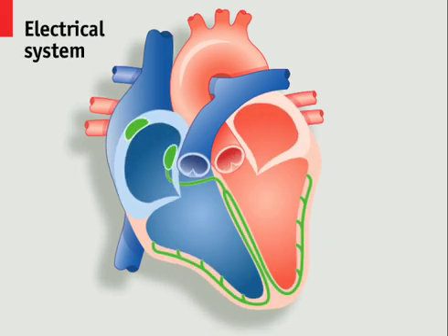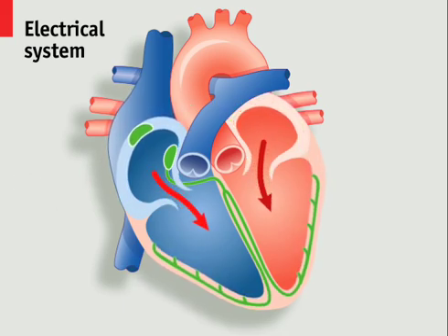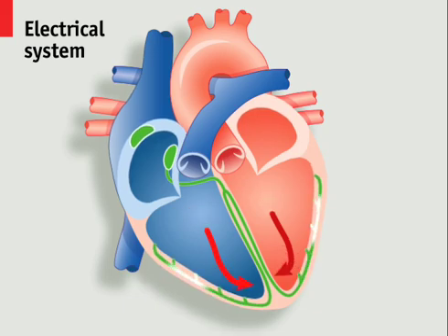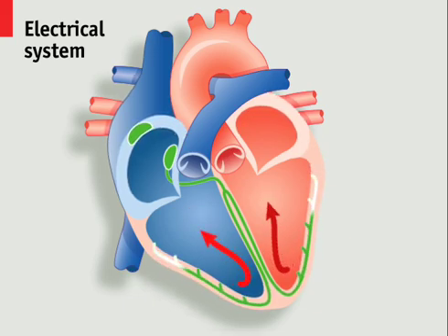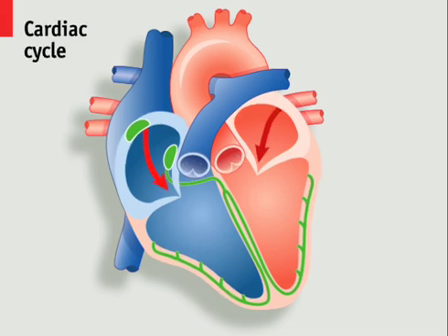The beating of a healthy heart is regulated by electrical impulses. The sequence begins as the atria fill with deoxygenated blood from the body on the right and oxygenated blood from the lungs on the left. An electrical signal from the sinoatrial node then causes the atria to contract, forcing blood into the ventricles. The signal is then picked up by the atrioventricular node and directed into the Purkinje fibres in the ventricle walls, causing the ventricles to contract. Blood is then pumped through the pulmonary valve on the right to the lungs and the aortic valve on the left to the rest of the body. These valves close and the cycle restarts.